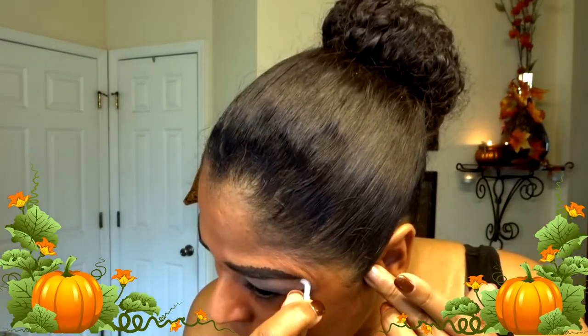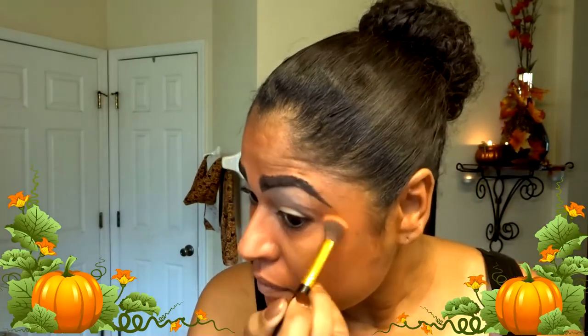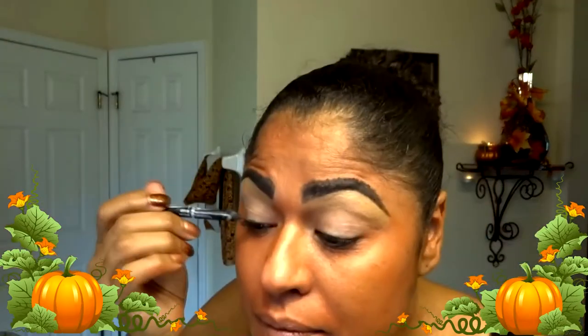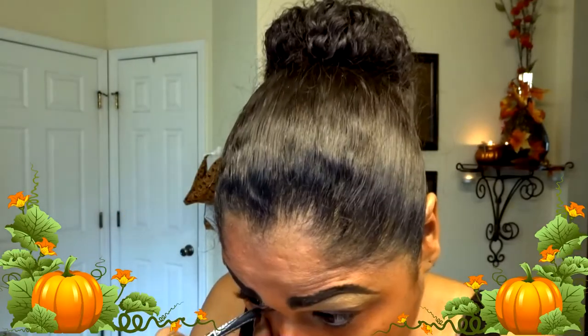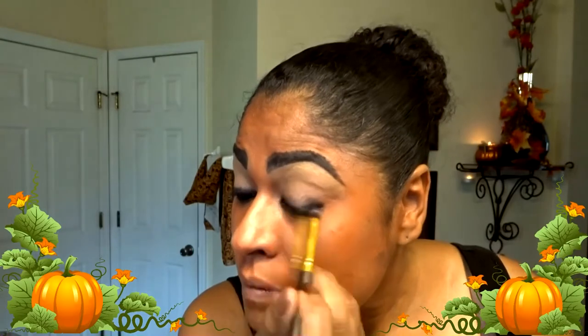If you make any mistakes, just get a Q-tip and clean it up, then with your blending brush just go back and touch it up. Now with my LA Girl Glide in Blackest Black, I'm putting it all over my lower lid and in my waterline to make my eyes as dark as possible. I did that to both eyes and then blended it in — it's going to cover my eyes completely.